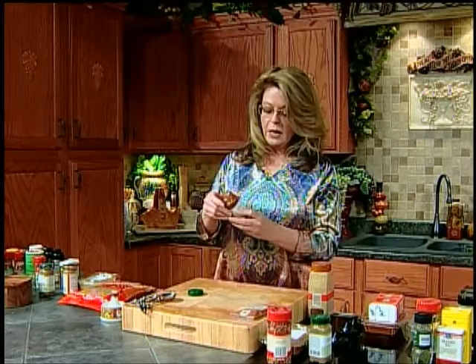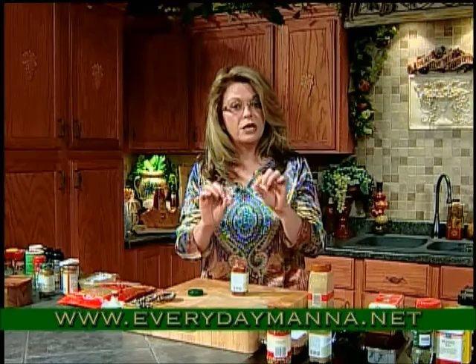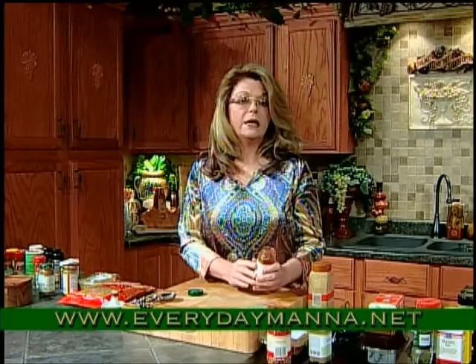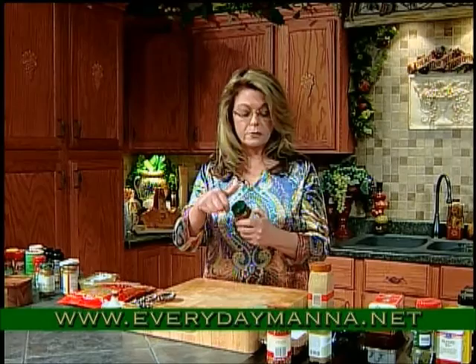Let's start with chili spelled C-H-I-L-E. In the grocery store you will find all kinds of chili powder, and you need to be very careful what you're looking at. This one is New Mexico chili — that means it is the New Mexico chili ground by itself. It's hot, very spicy, very warm, very potent. I use it in chili and in all kinds of Mexican dishes. I make my own homemade taco blend because I find those packages sometimes have way too much salt.